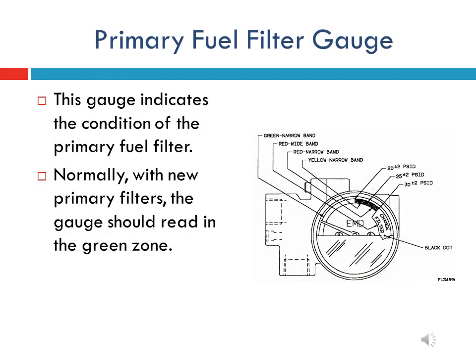This slide shows the gauge fitted on the casing of the primary fuel filter. It indicates the condition of the primary fuel filter element.